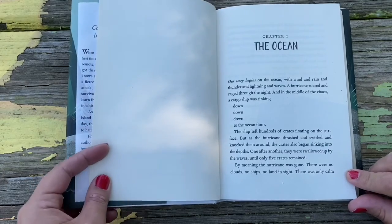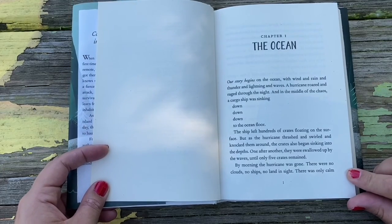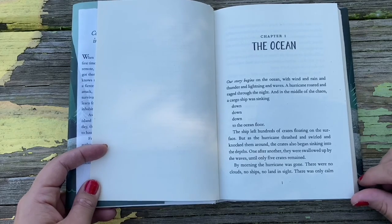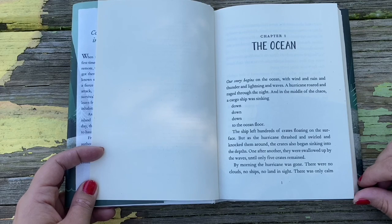Chapter One: The Ocean. Our story begins on the ocean with wind and rain and thunder and lightning and waves. A hurricane roared and raged through the night, and in the middle of the chaos, a cargo ship was sinking down, down, down to the ocean floor.